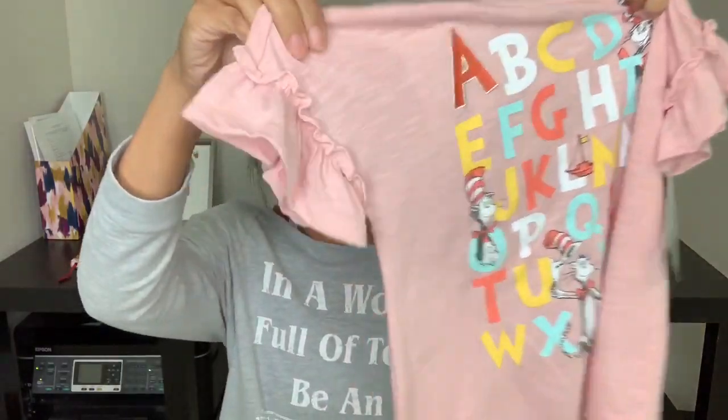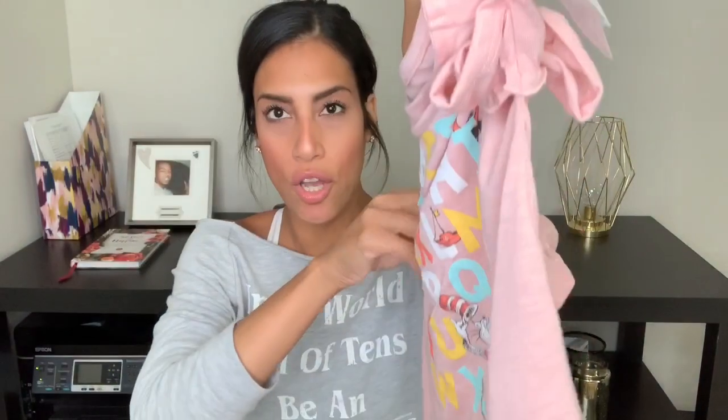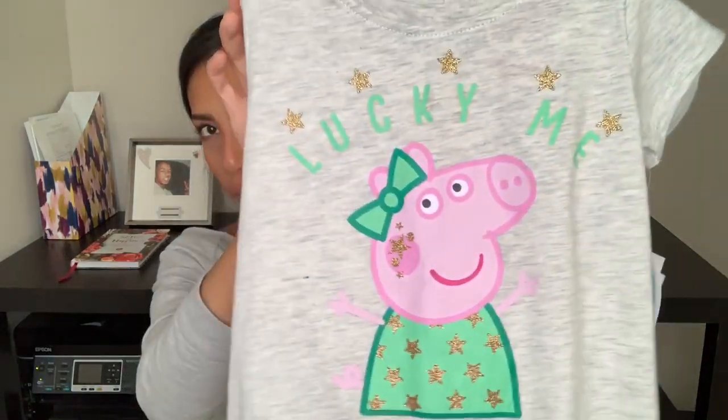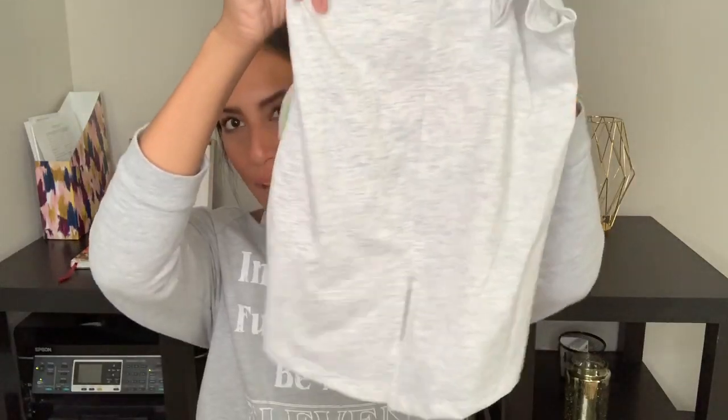The rest of the stuff from Target is all clothes for Madison. I can never find cute clothes for my son on sale or clearance, but I did find some things for Madison. Two items are summer shirts. The first is a blushy pink Cat in the Hat / Dr. Seuss shirt with the alphabet on it — originally ten dollars, got it on clearance for four dollars and 98 cents. The second is a Peppa Pig St. Patrick's Day shirt that says 'Lucky Me' — originally eight dollars, got it for two dollars and 38 cents.